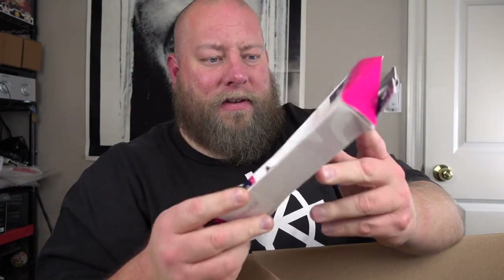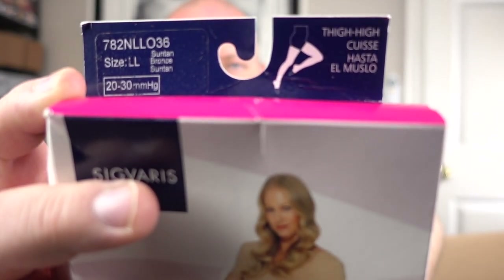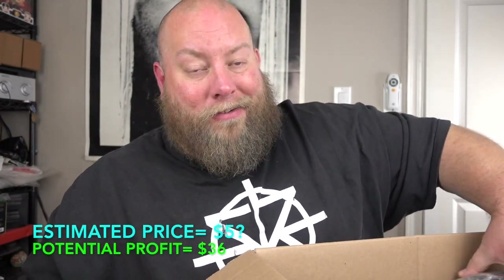Pantyhose! We go from cleaning supplies to pantyhose — hodgepodge palettes are honestly some of the most fun because it can be anything. The packaging is beat up but they don't look used. Size LL. I have never sold pantyhose in my life — I have no clue what they sell for. I'll update below when I find out.